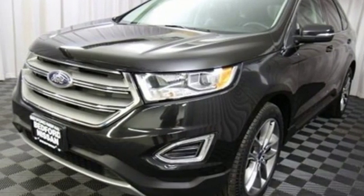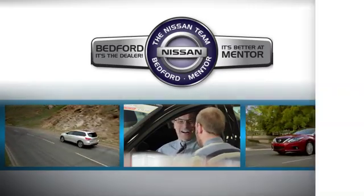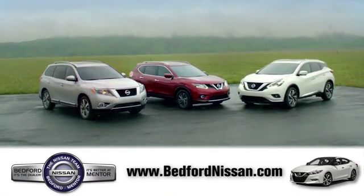Stop in for a test drive and make it yours today. Welcome to Bedford Nissan. Here we've devoted ourselves to helping and serving our customers to the best of our ability. Come see our quality selection and find the right vehicle for you.